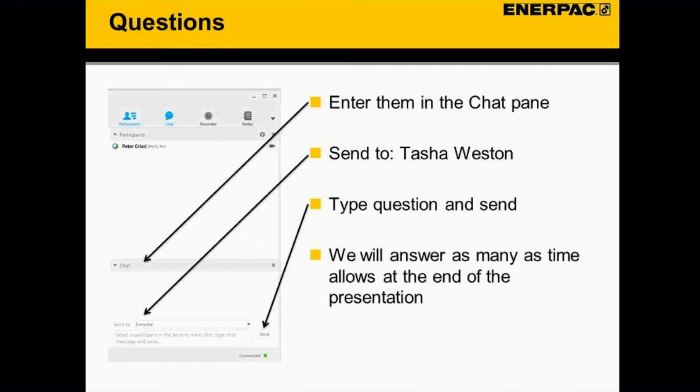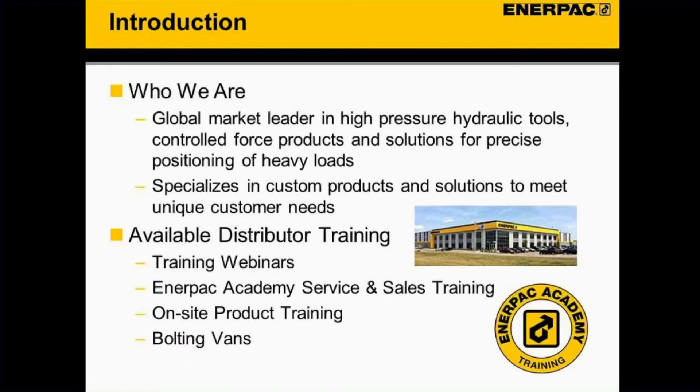Since everyone will be muted during the call, if you have any questions throughout the presentation please feel free to enter them into the chat pane and we will address them at the end. Enerpac is the global market leader in high-pressure hydraulic tools, control force products and solutions for positioning of heavy loads when precision is especially needed.